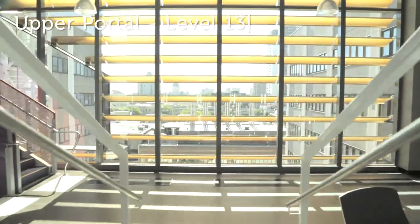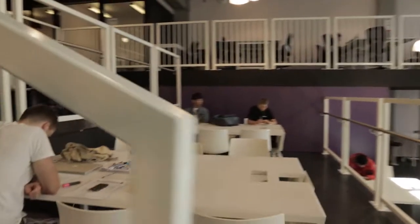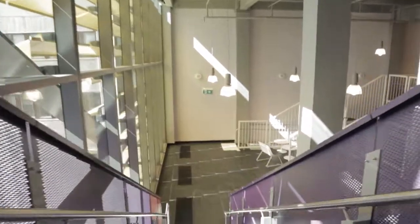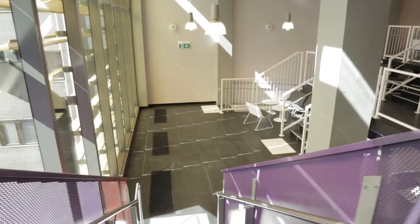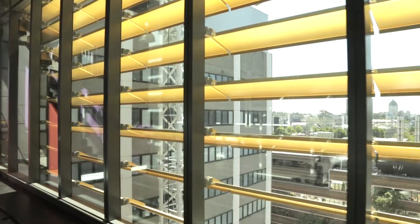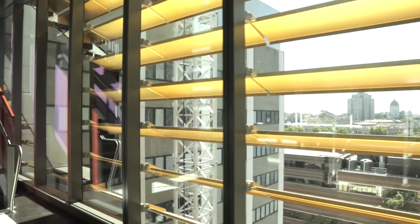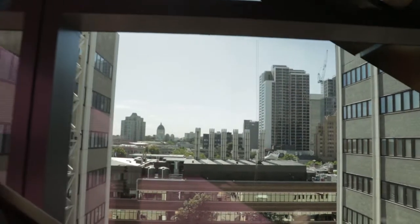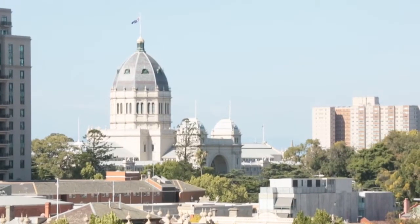Level 13 is like a design studio — it's for engineering, for architecture, for any design students within the university to use. We've pulled down the old concrete walls of the lecture theatres and replaced them with tall walls of glass, so you get fantastic views over Bowen Street and even distant views to the dome of the Royal Exhibition Building.